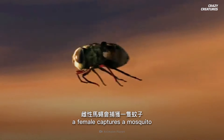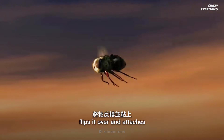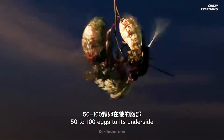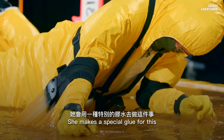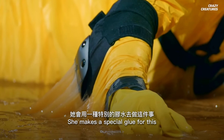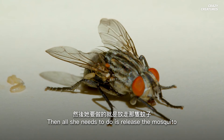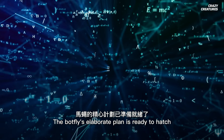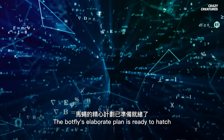After laying her eggs, a female captures a mosquito, flips it over, and attaches 50 to 100 eggs to its underside. She makes a special glue for this. Then all she needs to do is release the mosquito, wait, and watch. The botfly's elaborate plan is ready to hatch.